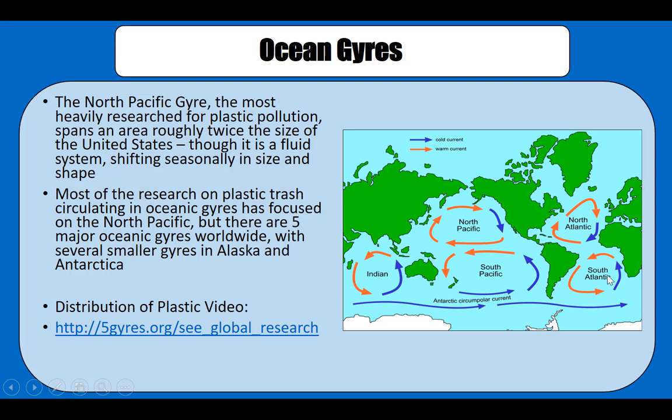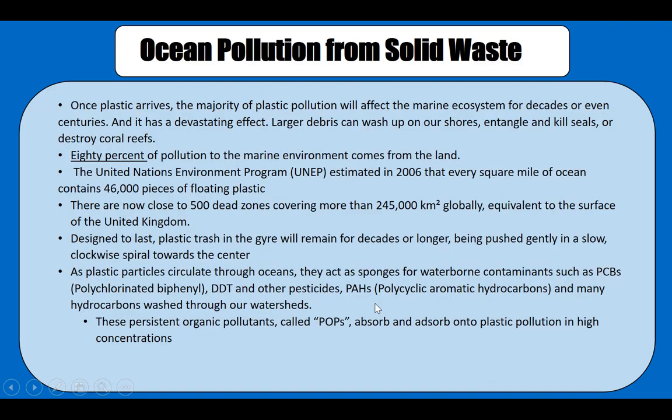There are five ocean gyres in total. Among them, the Pacific one is the biggest. There has been a lot of research showing that a lot of plastics are floating in these gyres, which is known as a giant garbage patch. The video here provides a little more information about this.